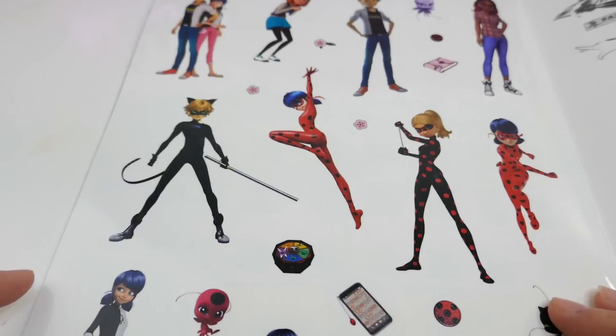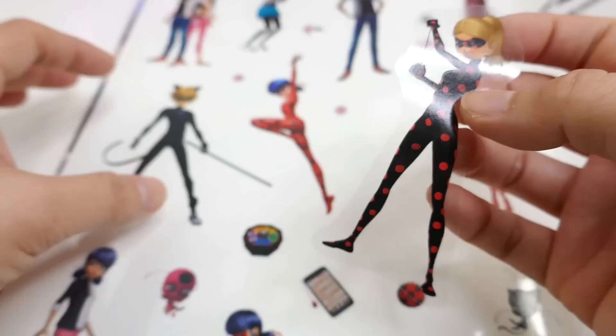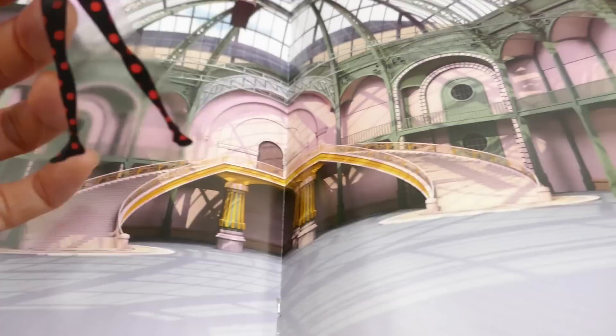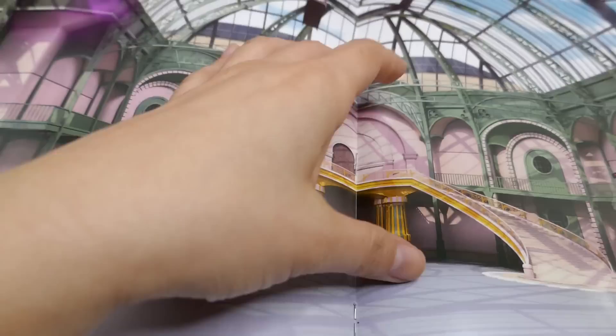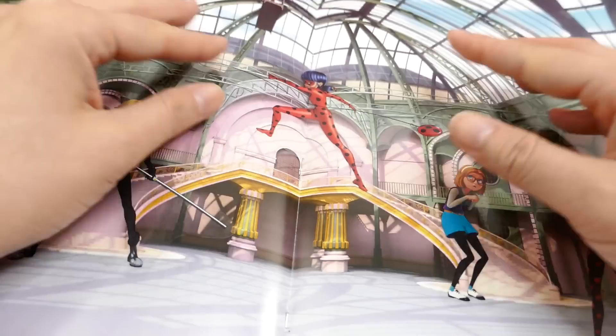There are more scenes of Paris, including a nighttime scene — these are so pretty. On the last page we have more stickers, including clear stickers — that's really neat. Let's put Antibug here, add Cat Noir here, here is Sabrina looking a little scared, and then over here we're going to put Ladybug. Do you like this scene?